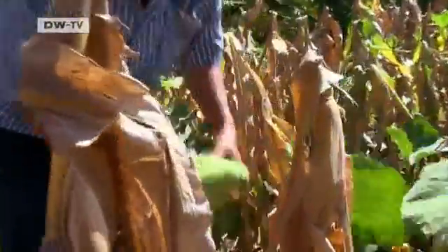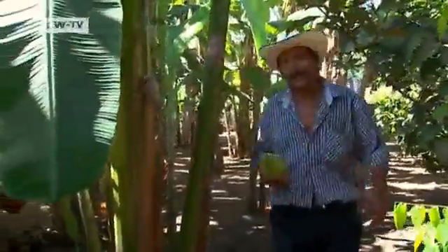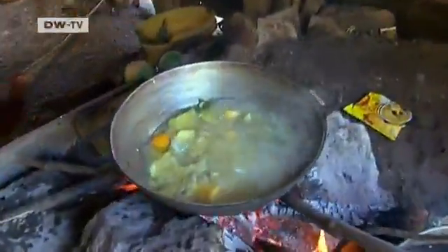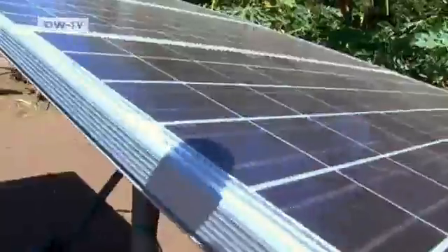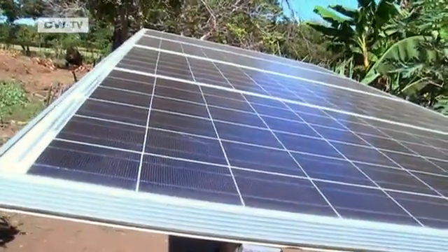Farmer Juan de Dios García Rodríguez is ready to harvest. These ayote squash are ripe even though January is dry season here in western Nicaragua. Today's lunch menu includes a fresh summer soup made possible by this solar panel, which has enriched Juan de Dios's life in many ways.